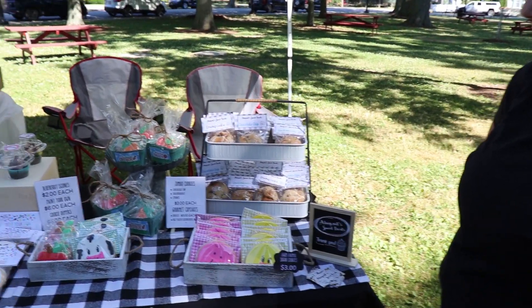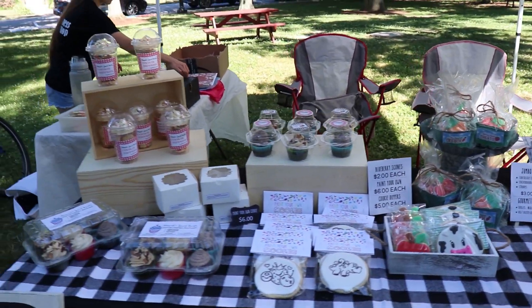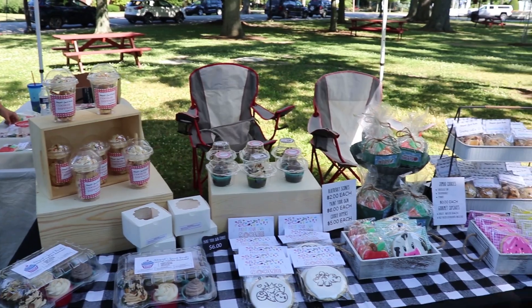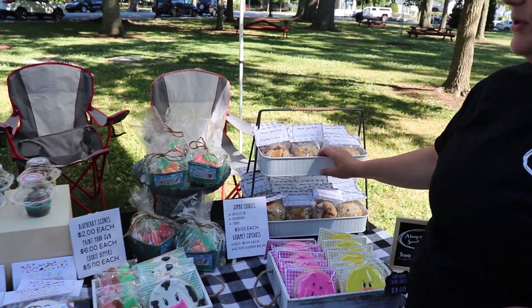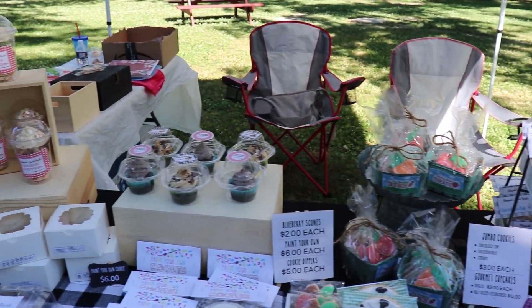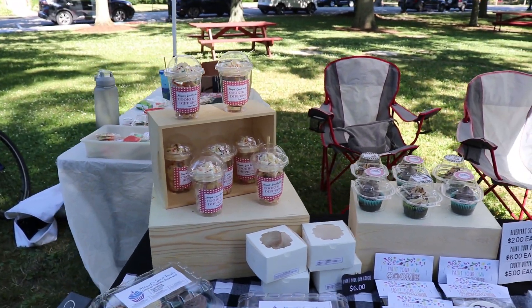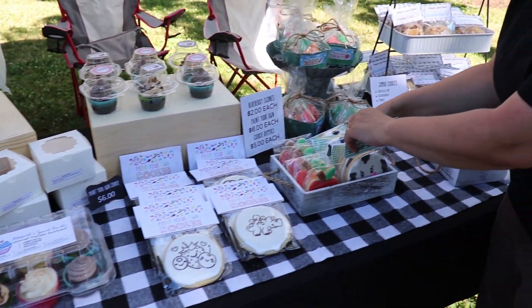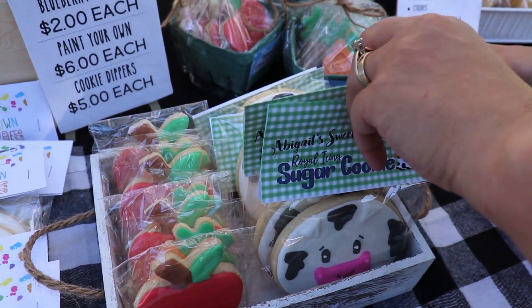We decided to set up Abby's tables here at the vendor event with just different elevations and containers and displays, just to make it more eye-appealing. We got some containers — you can get them at thrift stores, Walmart, or Dollar Tree. There are different things to make it more eye-appealing, and the packaging is nice. You want to make sure it has nice packaging and labels on them, so it draws people in.